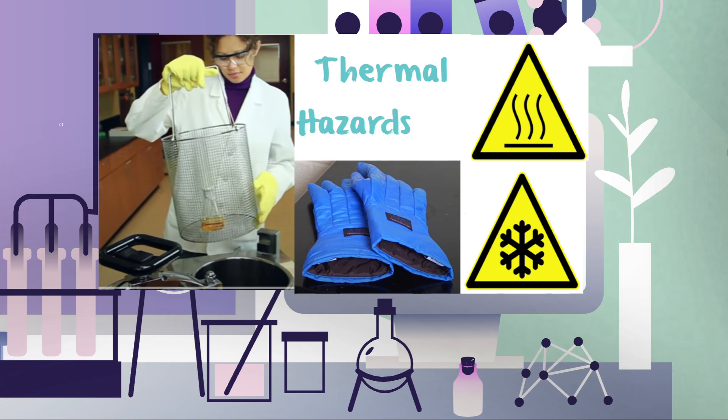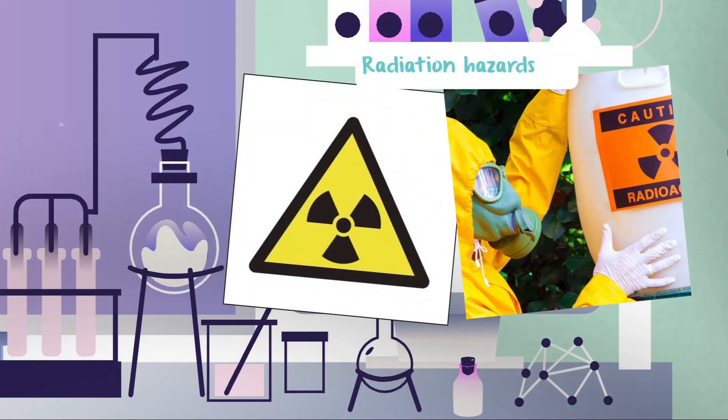Number four: thermal hazards. Many instruments used in the lab operate at high temperatures and can cause burns; thus, heat-resistant gloves must be used while handling hot materials. On the other hand, low temperatures can also damage unprotected skin; thus, insulator gloves must be worn while handling cold items kept in the freezer. The radiation emitted by radiation hazards can cause cell damage or cancer.